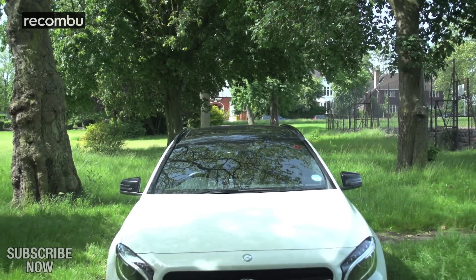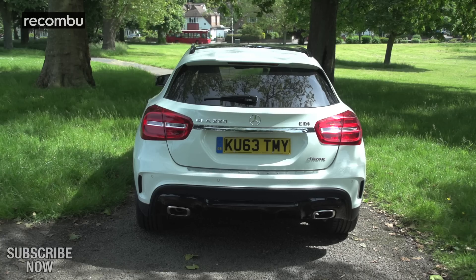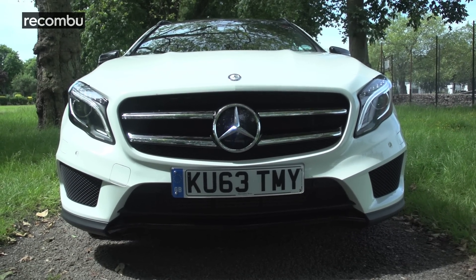One such example is the Mercedes-Benz GLA, a premium hatchback with off-roading tendencies that, if you front up the cash, comes with four-wheel drive. It looks like a beefier, curvier A-Class, which makes sense because that's exactly what it is. But is it any good?